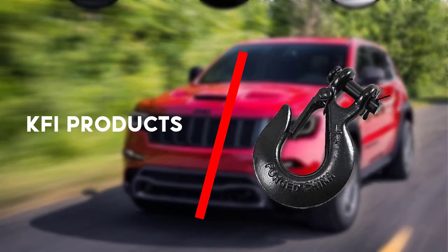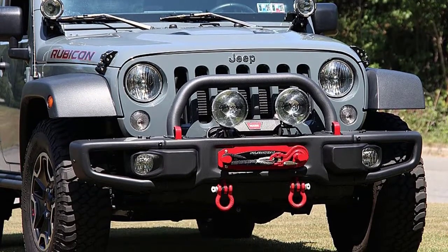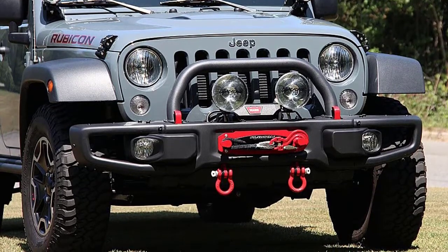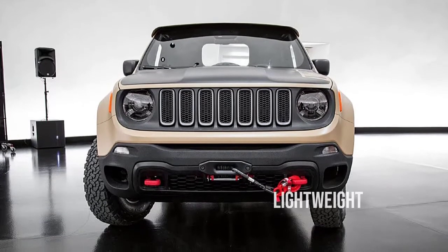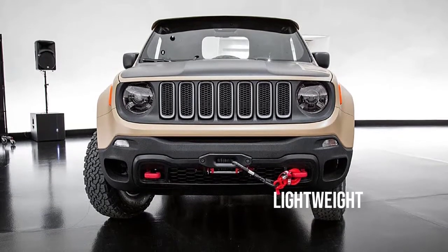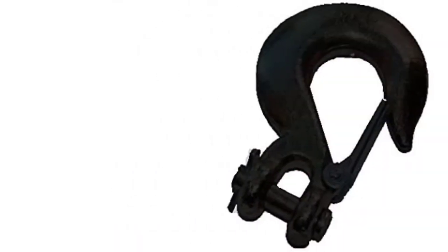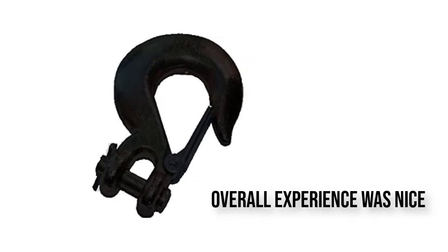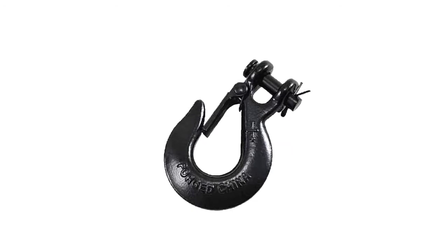Second up is the KFI Products. The buyers who bought it for the sake of its price were impressed beyond their own imagination. They couldn't believe the features that it offered at such a low price. It is quite lightweight which made its usage even easier. Their overall experience was nice and they recommend it fully. To sum up, this winch hook is a cost-effective option with high user satisfaction levels.